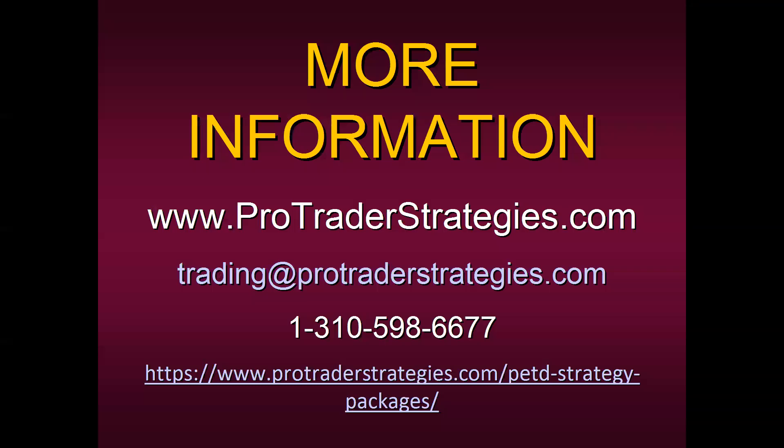Here's how to take advantage of this: contact ProTrader Strategies. They're in charge of all the discounts and tech support with the platform. I would suggest giving them a call at area code 310-598-6677. Trading consultants are manning the phones and would be more than happy to give you a quote or answer any questions. That link at the bottom will take you to the info page as well as the signup page. I've just posted a live link in the chat box. You can sign up online, or if you'd like a payment plan, contact ProTrader Strategies — they're very flexible, they'd be willing to work with you, and there's absolutely no obligation.